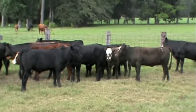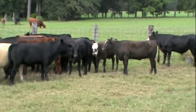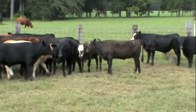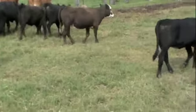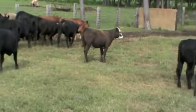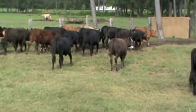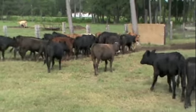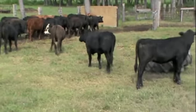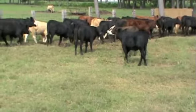We are presently videoing a group of mixed steers and heifers. There's an equal number of heifers and steers — there may be a few more heifers than steers. They are predominantly black, black baldies. There's red cattle in there as well.